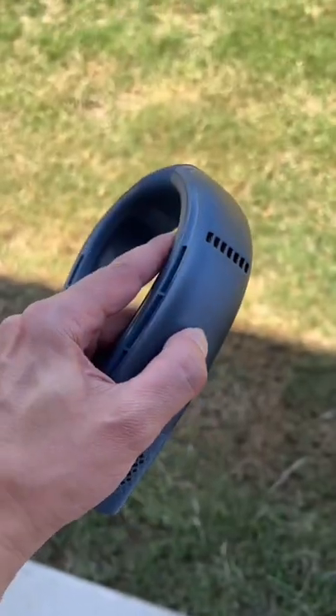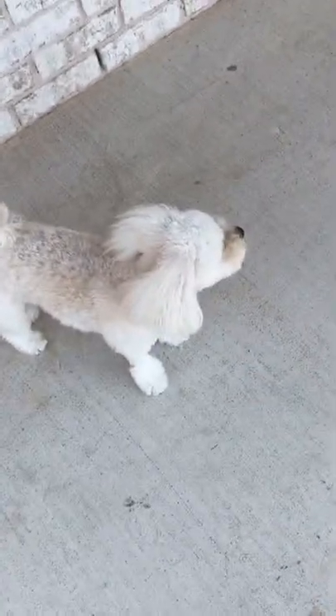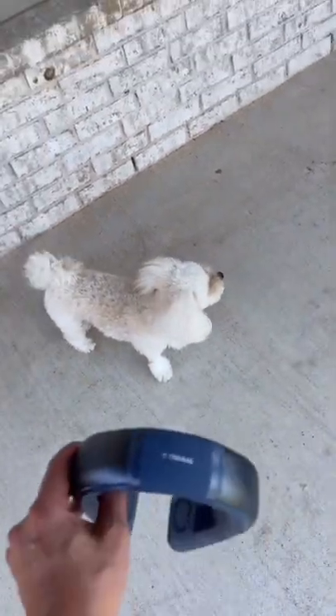There are also settings for the cooling plate. Again, this is the Coolify 2 and it's by Taurus. And yes, my dog had to come back out because he cannot stand to be away from me.